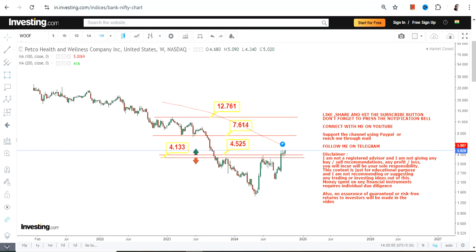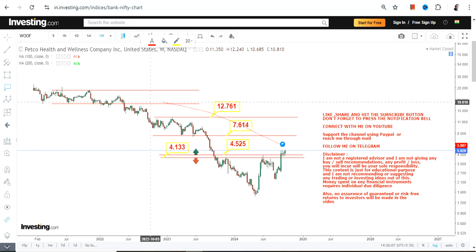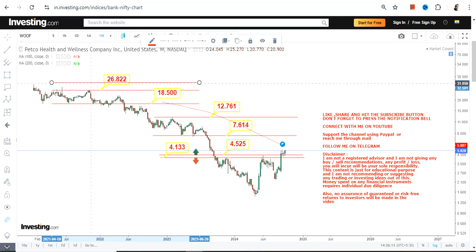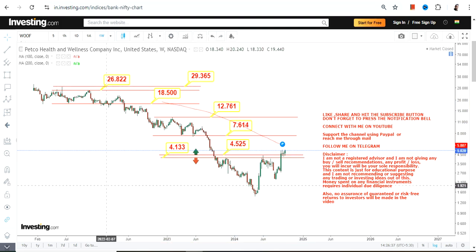Beyond 12.8, you will see the full price recovery, and the levels which become active may push the stock toward 18.5, then 26, and potentially up to the highs of 29. All these levels will eventually become active one after another. Right now focus on this range, and after 12.76 or more, the extension plays out in the upcoming months or years. That's the end of the video — thanks for watching.